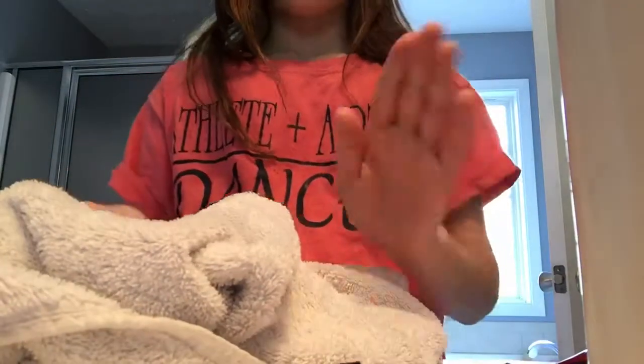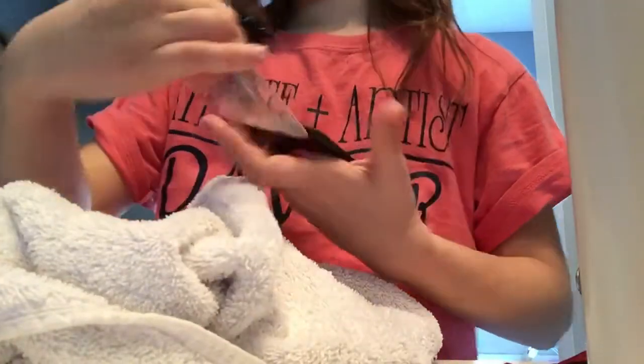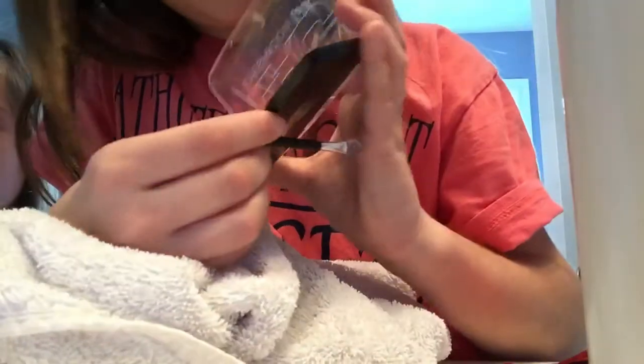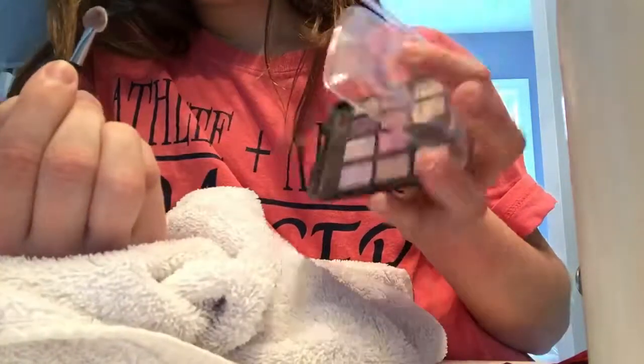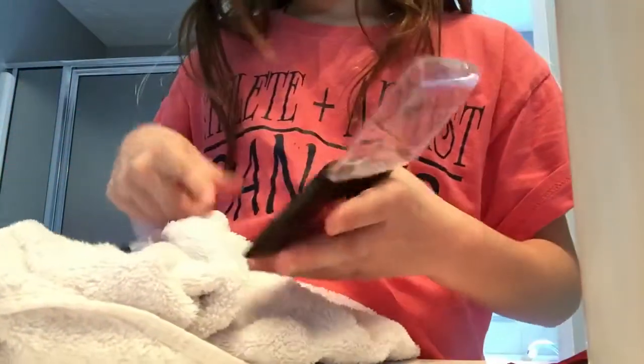Okay, next I put on some eyeshadow. Usually I would pick the tan and then mix it, then I just go over the liner a bit. It makes a dark color like a smoky eye, and then after I added some more on top.